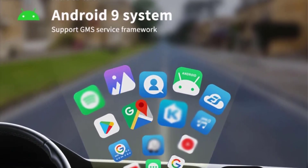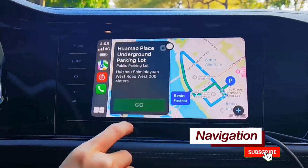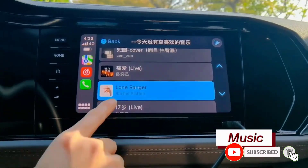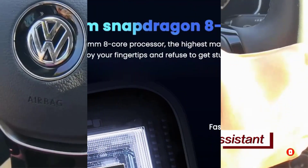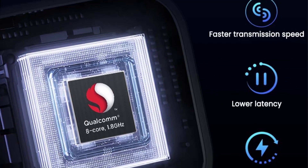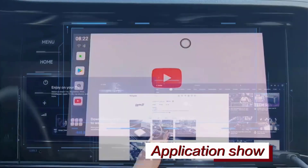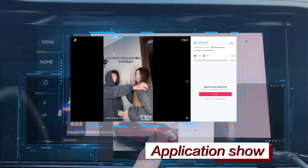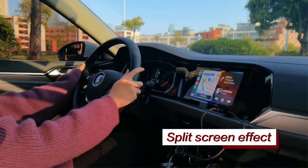The 4G LTE data network capability ensures seamless connectivity, while the Qualcomm Snapdragon 8-core CPU guarantees top-notch performance. Featuring built-in GPS plus GLONASS, dual Bluetooth channels, and a generous 4GB plus 64GB memory, the Belido AI Box promises a fast, stable, and feature-rich driving experience. Don't miss out on this CarPlay revolution with an official 365-day warranty and professional technical support. Order now and elevate your car's technology game.